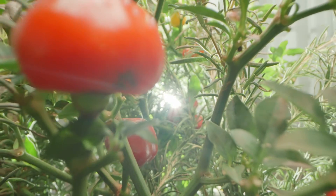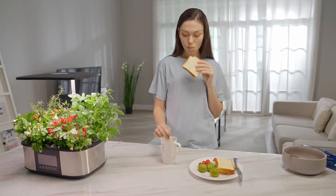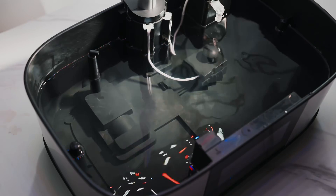From now on you don't have to worry about your garden anymore, because the LPH Max does everything automatically and takes good care of your plants. You can enjoy your breakfast, focus on work, or even take long-term business trips.